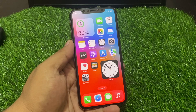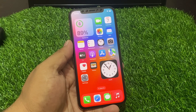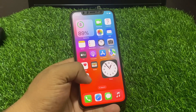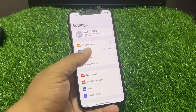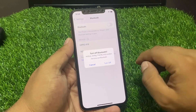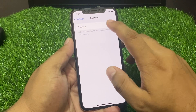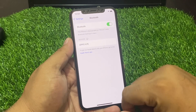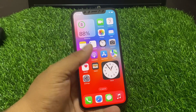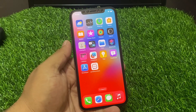iOS 17 Bluetooth not working or pairing issue — how to fix. Solution number one is turn off and turn on Bluetooth. Tap on the Settings app, tap on Bluetooth, toggle it off, and after 10 to 20 seconds turn it back on. This should fix your problem. If solution number one is not working, apply solution number two.